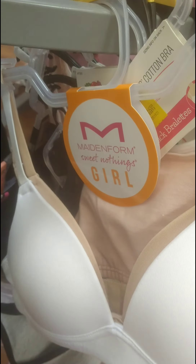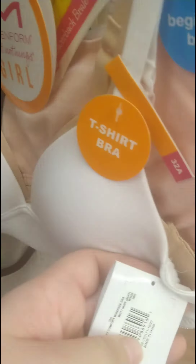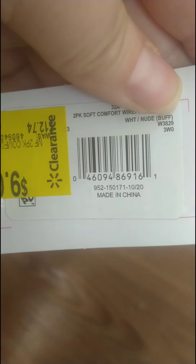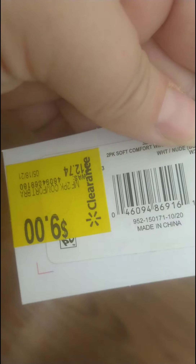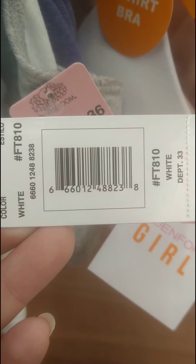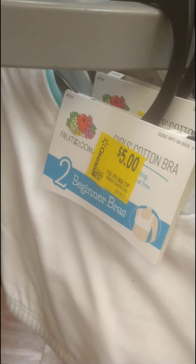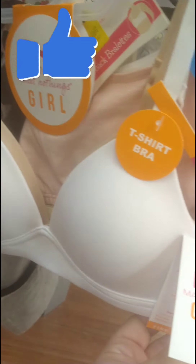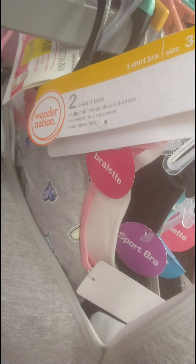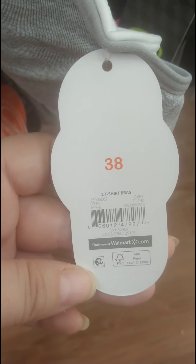I'm in the little girls' section. They have these Maidenform Sweet Nothings girls' t-shirt bras — the tag says $9 but they're ringing up $3. I scanned it with the Walmart app and it confirms $3. Here's your barcode. They also have Fruit of the Loom bras at $6.97 down to $5, and Wonder Nation two-pack t-shirt bras ringing up $7 from $12.97.